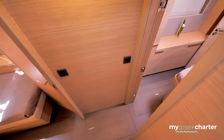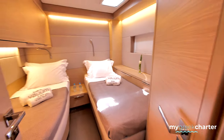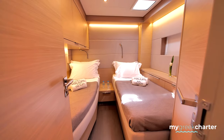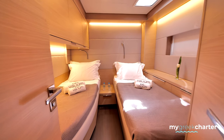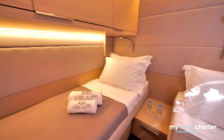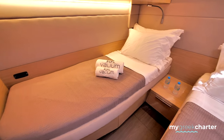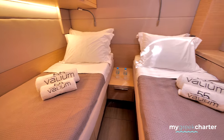So soon you're going to see on the left the port middle cabin. It's a double cabin where you can have either split beds or one big double bed — the frame comes off and you can connect the two beds together to make a bigger one, depending on what the guests prefer.